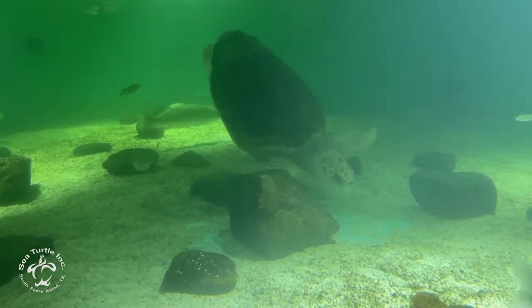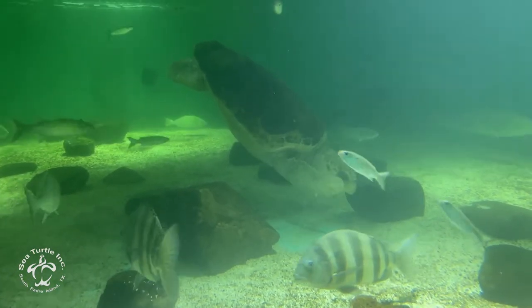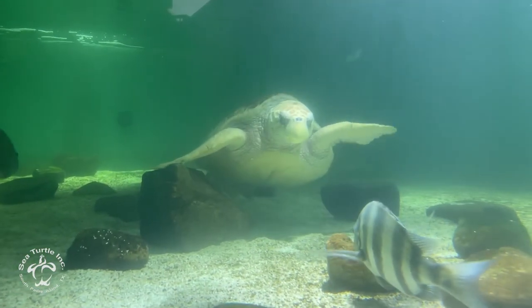Every sea turtle has their own personality. I love Poppy because she's a spicy cinnamon roll. Loggerheads in general have kind of a sweet and spicy side to them.